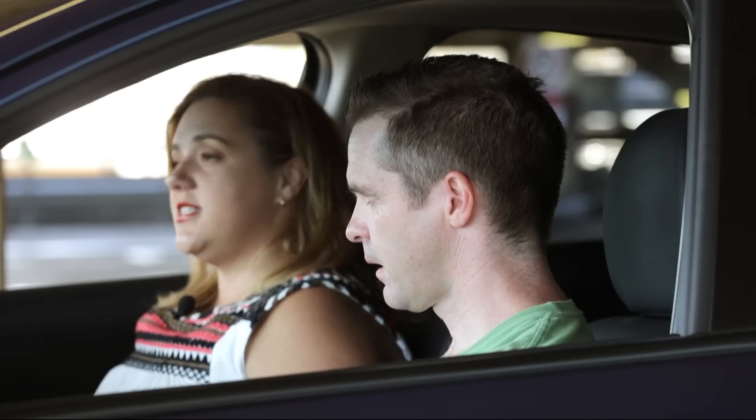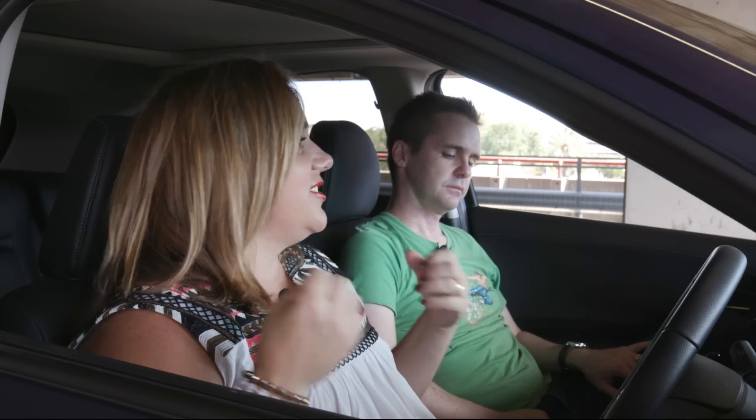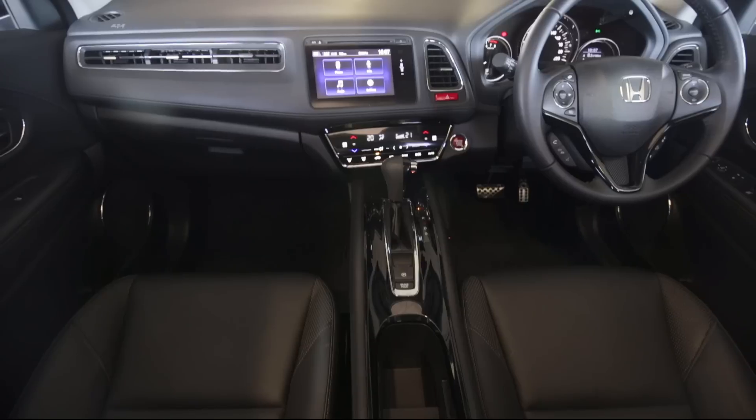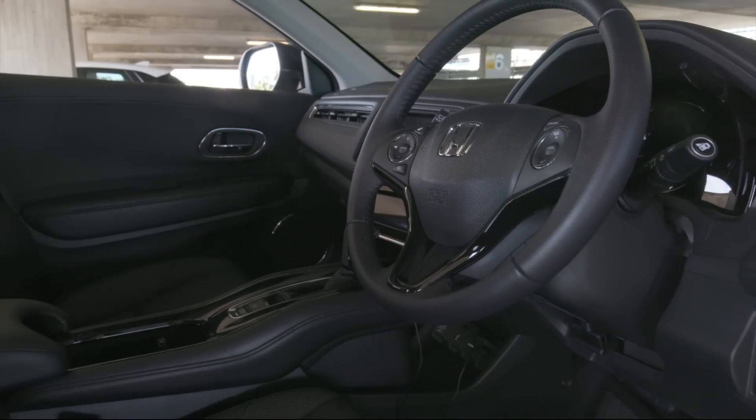It doesn't have a nav system. I know every phone does, but you know — I'm not a fan. But any car that you can just get in and drive without needing a PhD in the entertainment system is a good thing. That's the upside of the simpler infotainment.